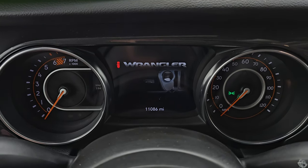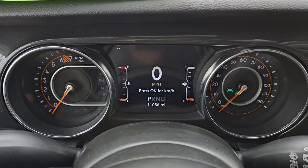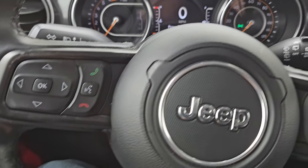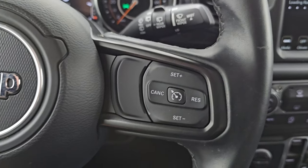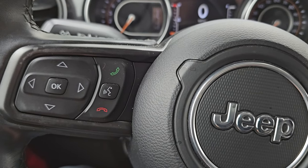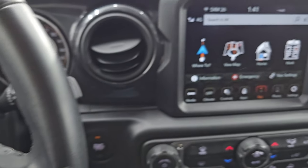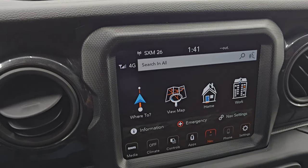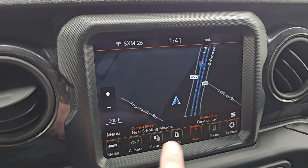You can see this one has 11,086 miles on it. You get the 7-inch LCD display, digital speedometer, and that instrument cluster is very nice and clean. It comes with the leather-wrapped multi-function steering wheel. You get cruise controls on the right, Bluetooth and information center controls on the left, and audio controls on the back of the steering wheel. It has the Uconnect 8.4 4C radio. You get the factory navigation system — there is Highway 41, so that is working nicely.